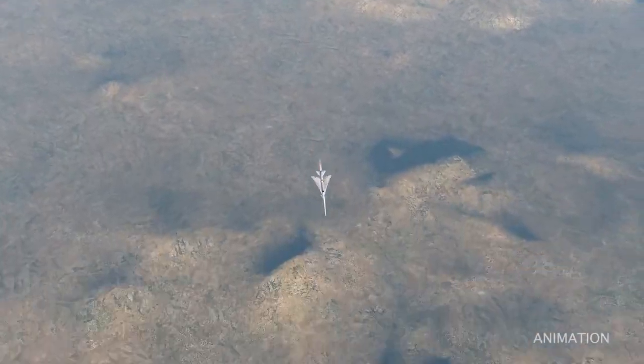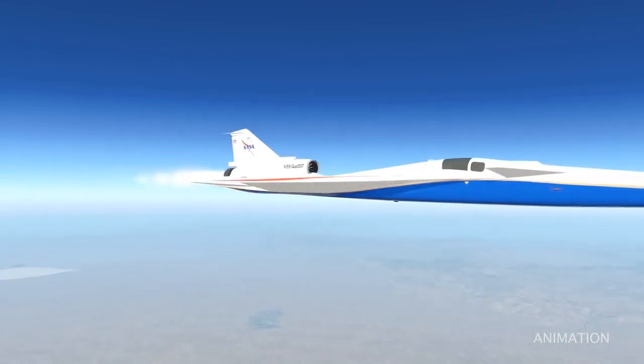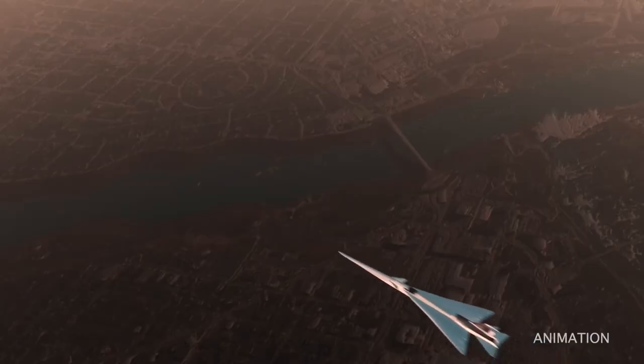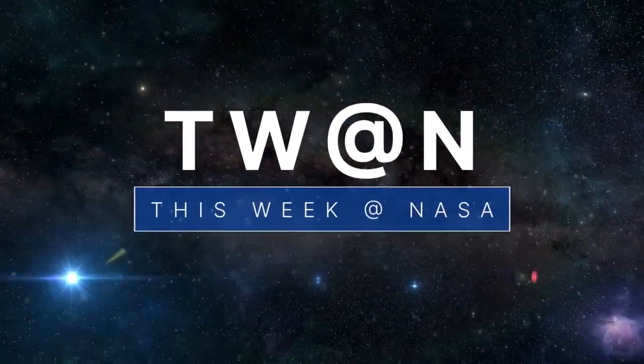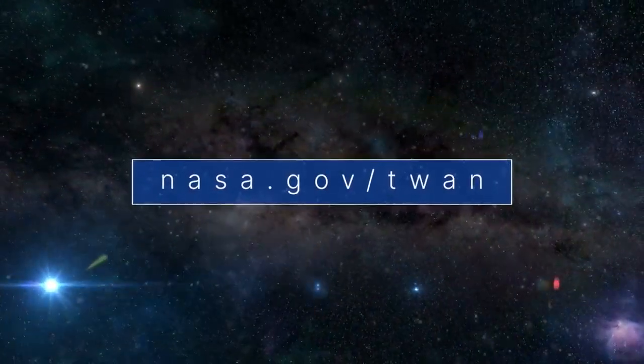The X-59 is designed to reduce the loudness of sonic booms that can occur during supersonic flight. Research from the project could help open the future to commercial supersonic flights over land. That's what's up this week at NASA. For more on these and other stories, follow us on the web at nasa.gov/twan.